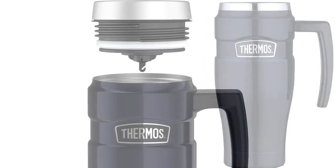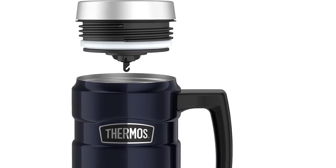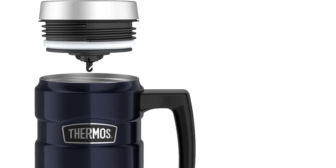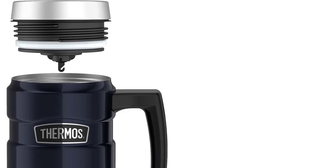Buyers appreciate the mug for its ultra-durability, ergonomic design, easy maintenance and cool-touch surface. Notable drawbacks are that the mug isn't dishwasher-safe, may get dull when washed with scrubbers or abrasive cleaners, and isn't the cheapest.